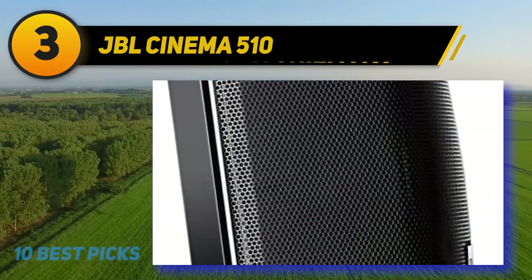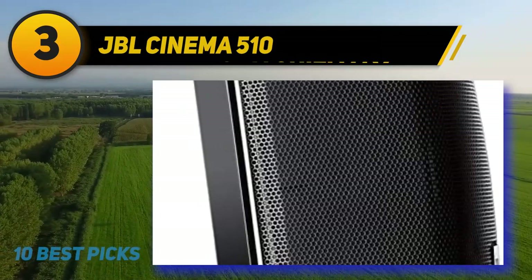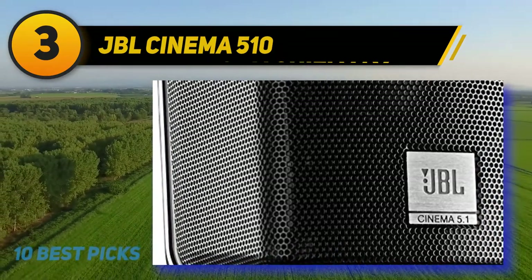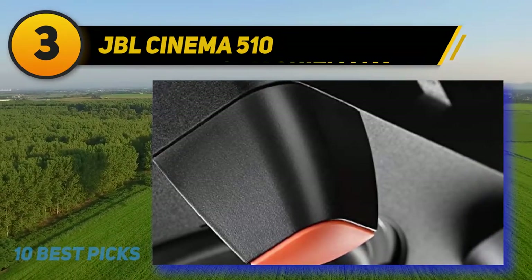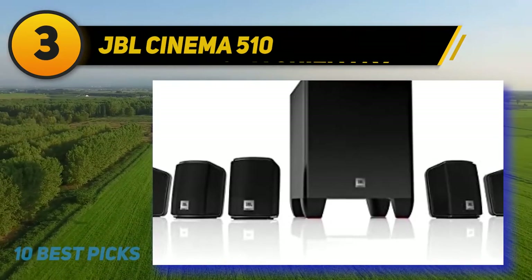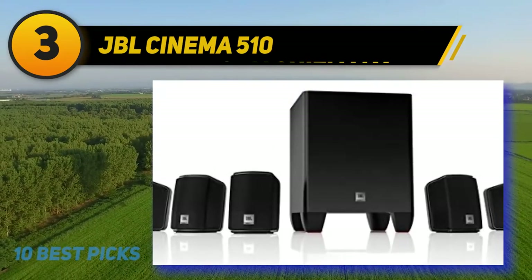At number three, the JBL Cinema 510. The JBL Cinema 510 is one of the best home theater systems available on a budget. It comes with five voice-matched two-way satellite speakers and a dedicated subwoofer for spacious surround sound. The subwoofer is a 60-watt 6.5-inch powered down-firing unit that delivers deep bass for movies and music, and the system is easy to install with included brackets for wall mounting.